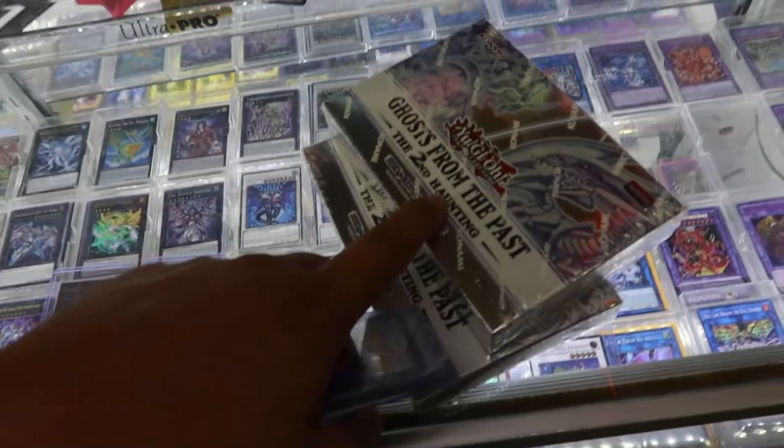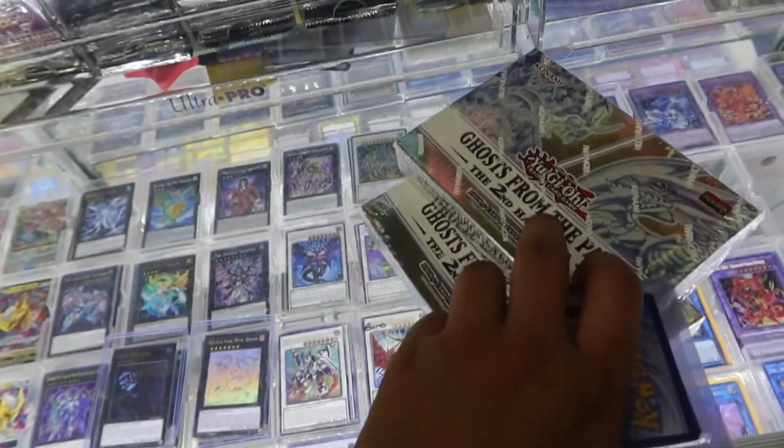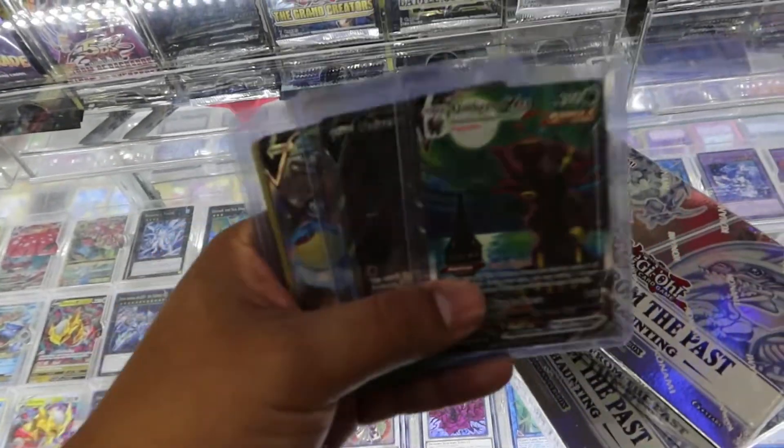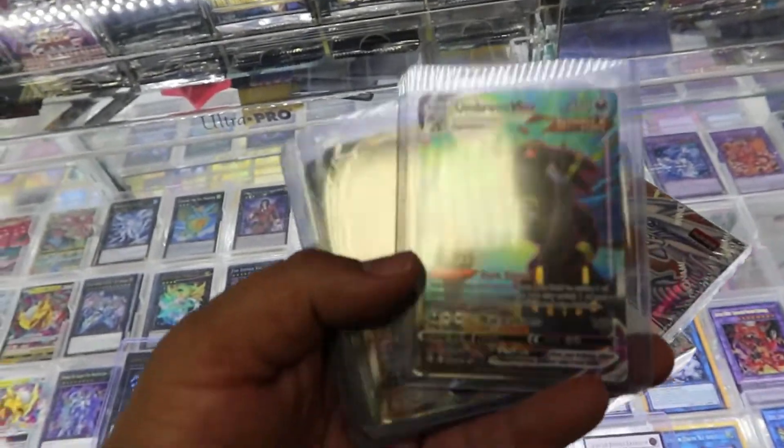We traded our first card right now and got two sealed boxes for the YuGiOh side, and then we're going to trade for our base mat next. We still have these cards to go trade and we're only in the second aisle of this place — pretty good trade so far. We're going to walk around and see what else we can run into.